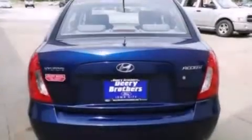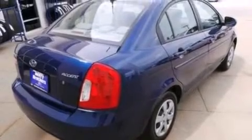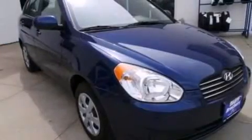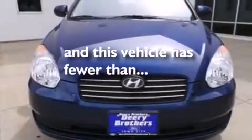Features include XM satellite radio, a low tire pressure indicator, a six-speaker audio system, an illuminated driver-side vanity mirror, 12-volt power outlets, rear curtain airbags, rear seat child-proof door locks, air conditioning, a pass-through rear seat, and this vehicle has less than 15,000 miles.